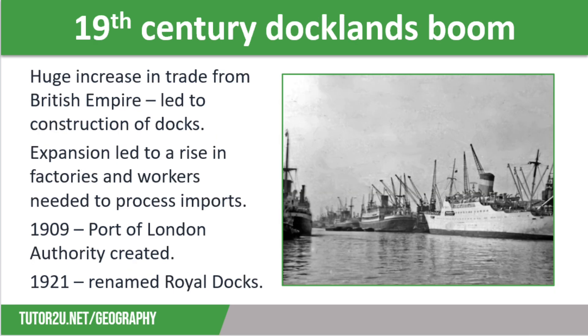The London Docklands have a long history. At the start of the 19th century, Britain saw a huge increase in trade with goods imported from the British Empire, and the number of ships on the River Thames rose rapidly. This led to an issue with theft as people took advantage of boats getting stuck along very crowded parts of the river. This led to the construction of the West India Docks in 1802, which were built to provide secure warehouses and underground vaults along guarded quays. In 1805, London Docks opened at Wapping and the East India Docks opened in 1806. In 1828, St Catherine's Dock opened next to Tower Bridge.